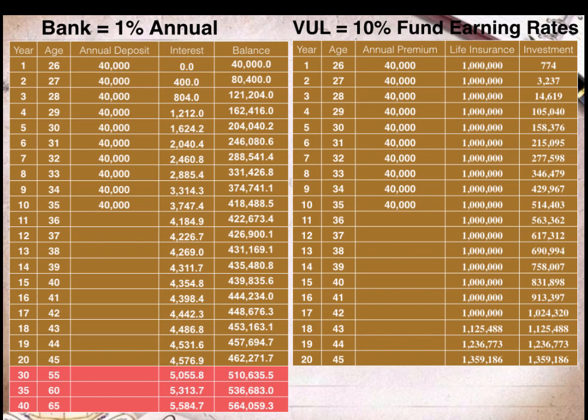On this table, the first column shows the number of years of Lisa's premium payments for her VUL policy. The second column shows Lisa's age. The third column shows the annual premium that Lisa will pay for her VUL policy — that's P40,000 pesos every year for her basic premium. A portion of the basic premium goes to her life insurance coverage, and a portion goes to her investment account.